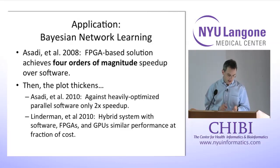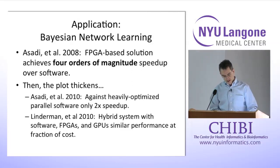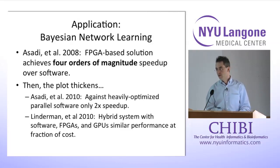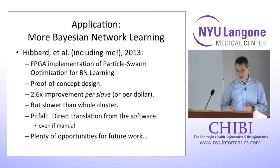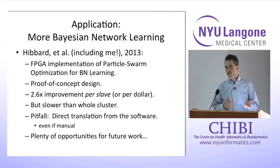Also from the same group in 2010, Linderman et al. developed an alternate system using both FPGAs and graphics processing units together, achieving about the same performance as the FPGA-only paper from 2010 but at a fraction of the cost — coming up with a better possibility by mixing several implementations.